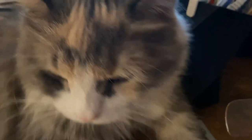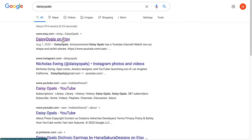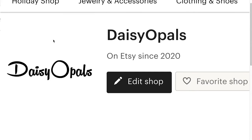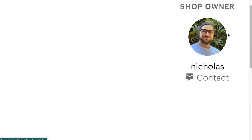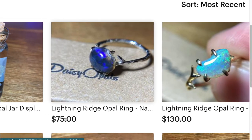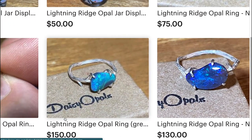Be sure to check out the Daisy Opal store — I have tons of new stuff on there, tons of great products, and I'll be adding new stuff all the time. We're going to have custom rings soon: a nice little custom ring making system where you can choose your stone and choose your size. And of course I've got more cutting videos on the way, and a Daisy Opal TikTok is coming, so stay tuned.